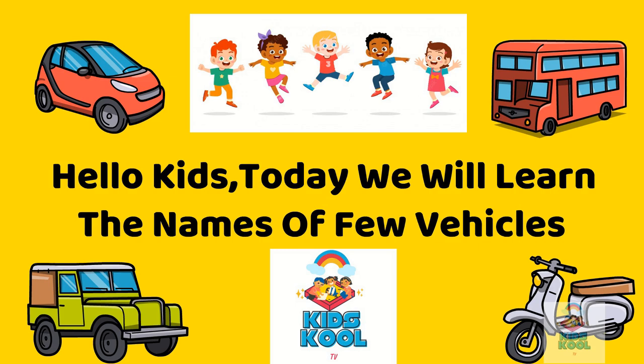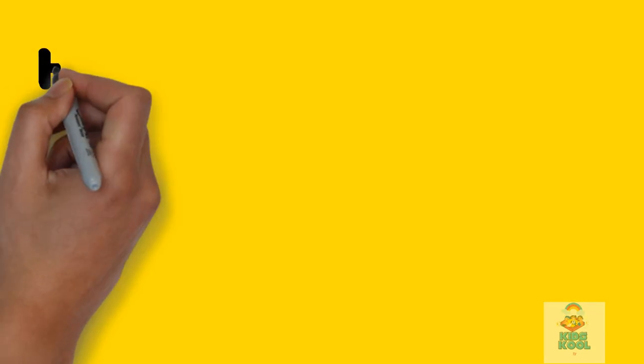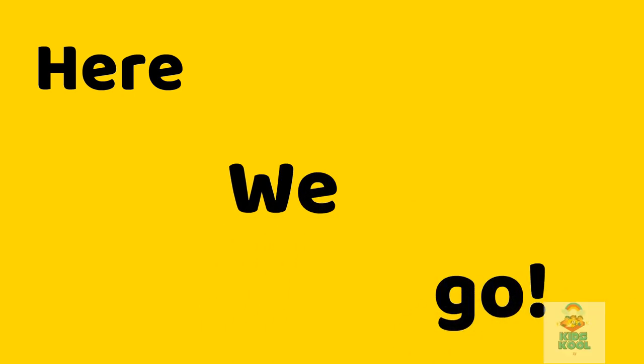Hello kids! Today we will learn the names of a few vehicles. Here we go.